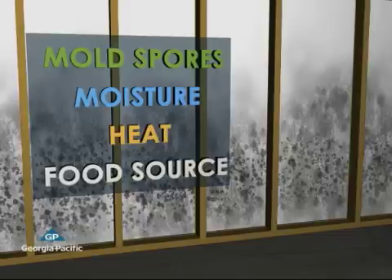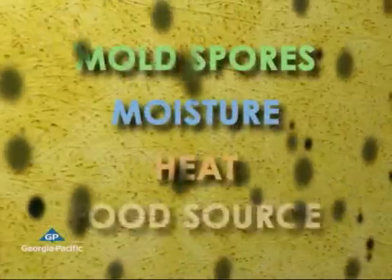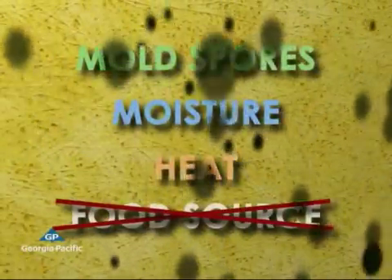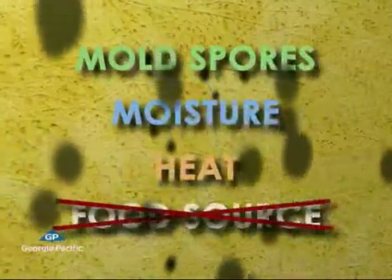If you can get rid of the food source, you can keep mold from growing. Paper-faced drywall is a food source. Paper is organic. Paper holds moisture very well, so with heat and spores in place, mold can thrive. Not so with Dens Armor Plus. That's because it has fiberglass facings — no food source. Without the food source, mold can't live on Dens Armor Plus.